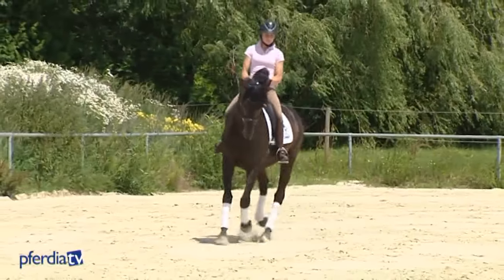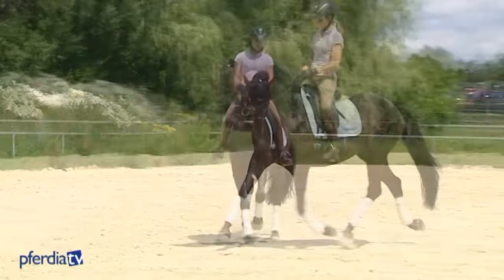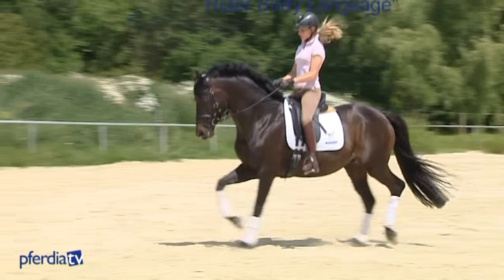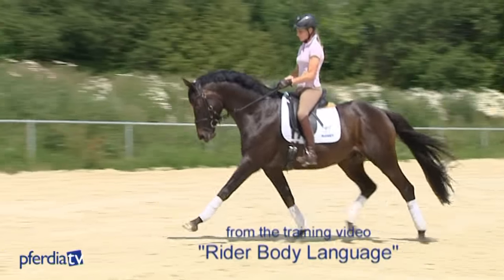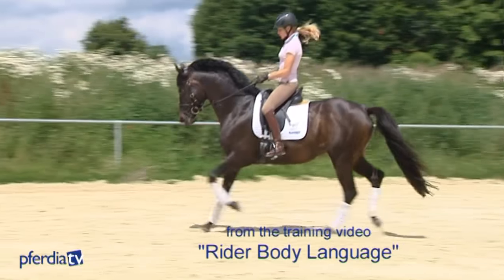Horse and rider are in perfect harmony here. Movement becomes visibly playful and light when horse and rider work together with lots of patience and sensitivity, which is required throughout a rider's life.